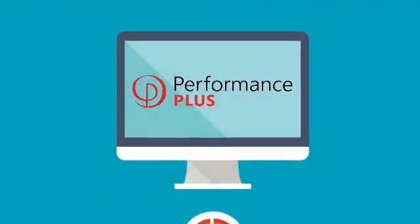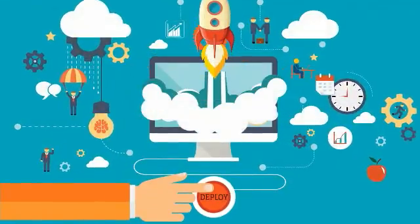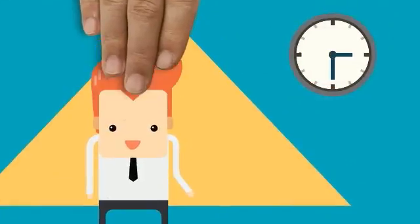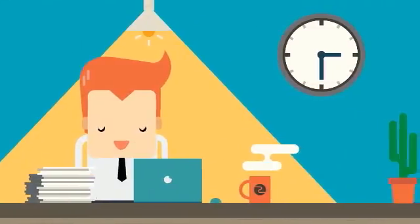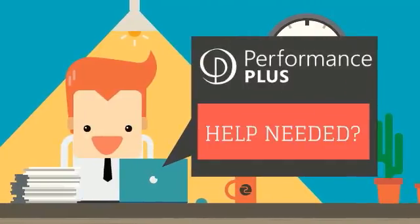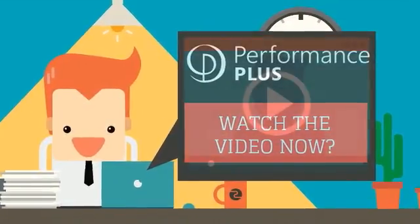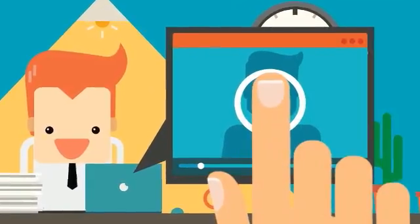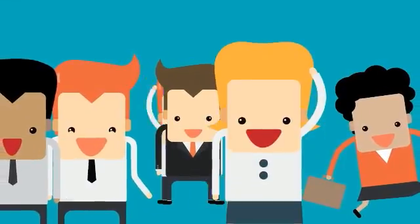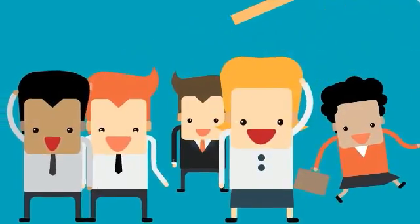Bob's organization has just made a significant investment deploying a new software system alongside PerformancePlus. PerformancePlus is an embedded application support solution that will give Bob exactly what he needs when he needs it, without leaving the application he is working in. He can access instructions to perform tasks specific to his role in any format. Multiply Bob by a hundred users and you have improved your return on investment, improved employee performance, and reduced the risk of the project failing.